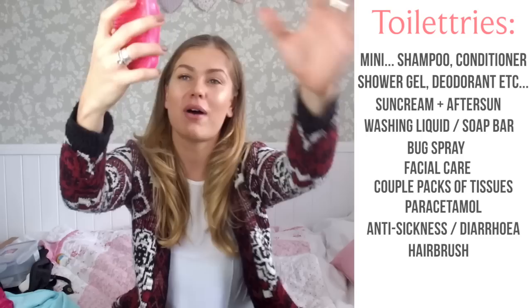Another thing — if you've got a little bit of room in your toiletries, it's always good to take some paracetamol or ibuprofen. If you want to go the extra mile, some people take anti-sickness and anti-diarrhoea stomach stuff. It's good to be prepared. And a hairbrush — I use a tangle teaser which I'll link below. It's small, it's light.